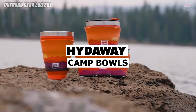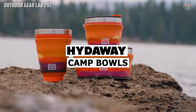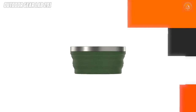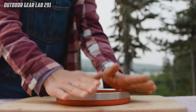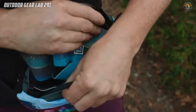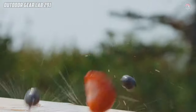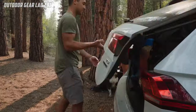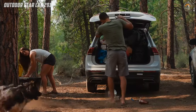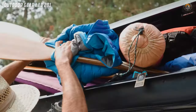Are you tired of bulky, space-consuming camping gear? Say hello to the Hideaway Collapsible Camp Bowls. These bowls redefine convenience with their modern, reusable design that collapses to fit anywhere. Imagine having a quart of your favorite meal on the trail, then effortlessly folding it down to less than an inch when you're done.